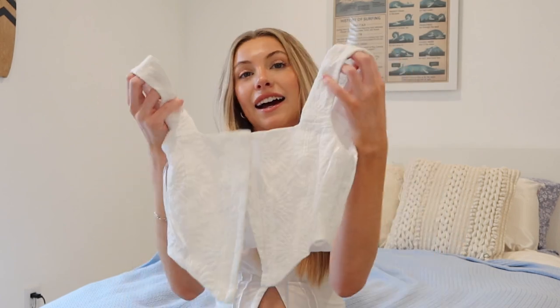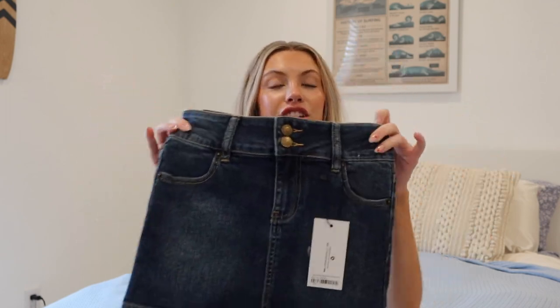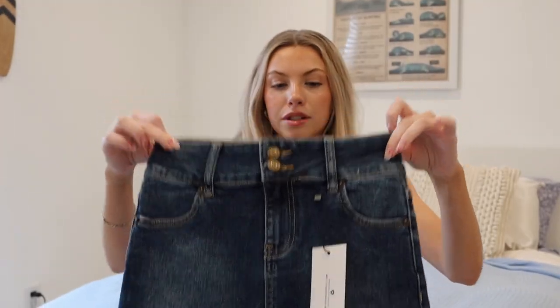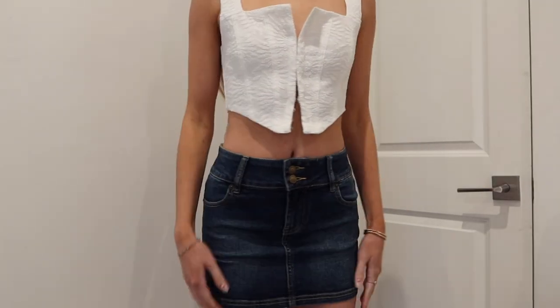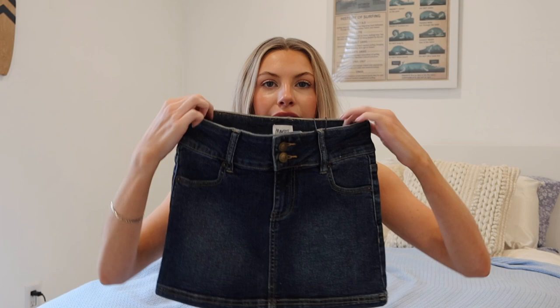This next skirt I'm so excited about. I've been looking for a good low-waisted skirt and this mini jean skirt sits in exactly the right spot. It has two buttons for security and just the perfect length and fit at the waist. If you're looking for a low-waisted jean skirt, this is your go-to, though I'd recommend sizing up a little — it's stretchy but runs a bit small at the waist.